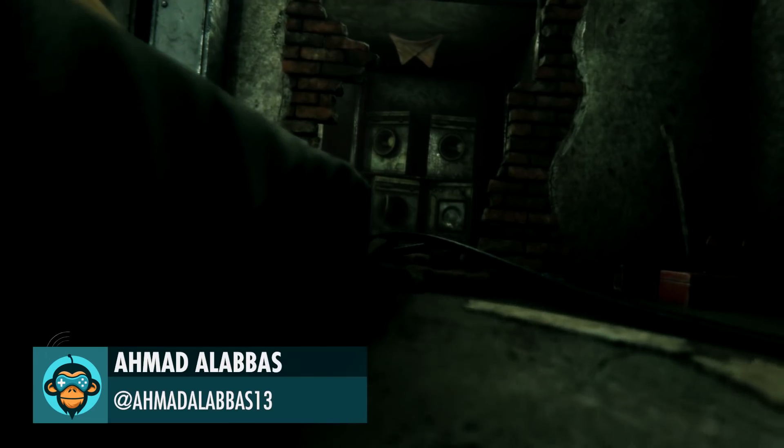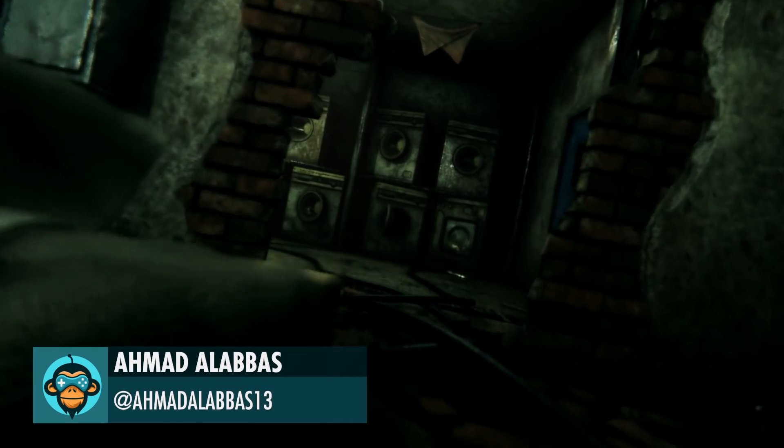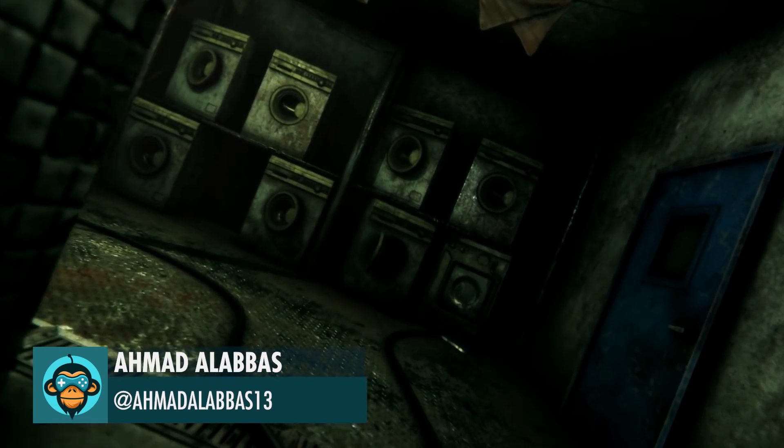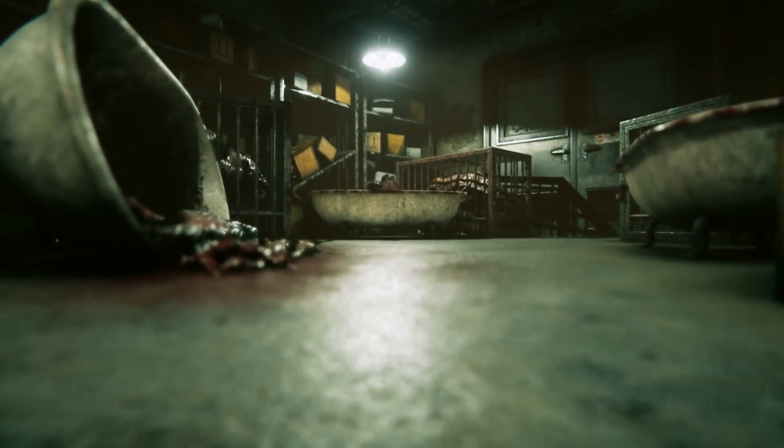Leading off, more exclusive footage of the horror game entitled Project Revival, which used Gamedev HQ's file-based assets, created by Ahmed.